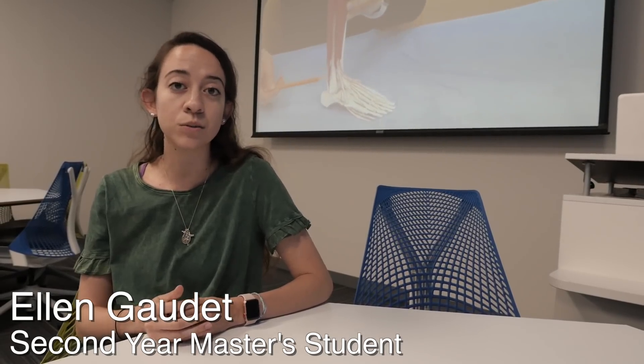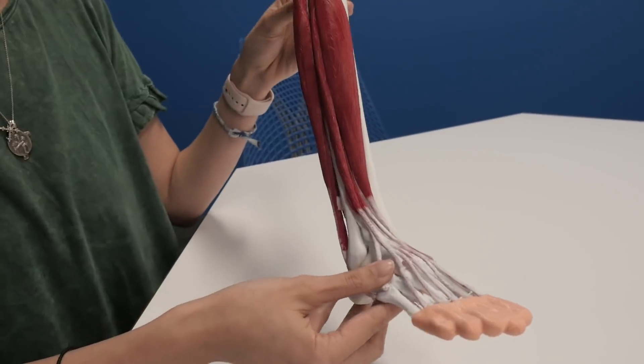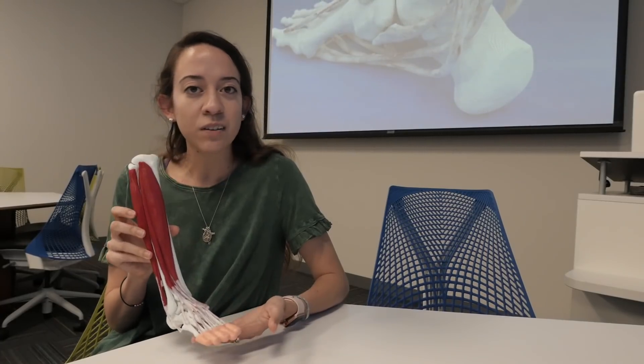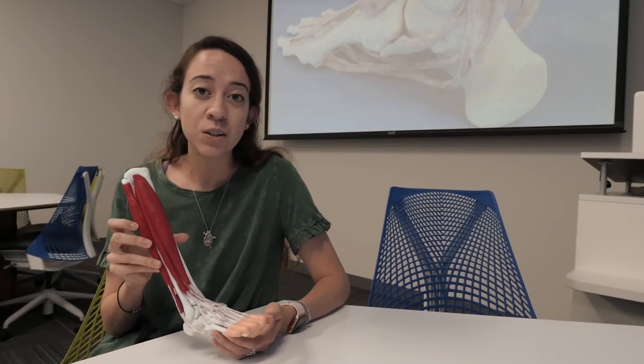One of my most rewarding experiences as a graduate student was serving as a teaching assistant for the medical school's gross anatomy courses. For my thesis project, I was able to develop a 3D printed model of the lower limb — the leg and the foot. We hope to use this model in courses here at UT Health San Antonio, and also publish it for other institutions to use as well.